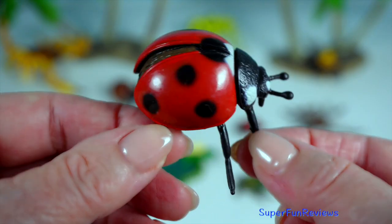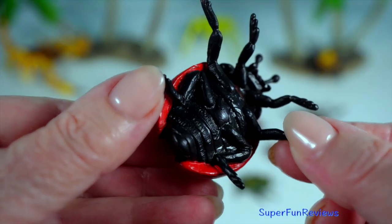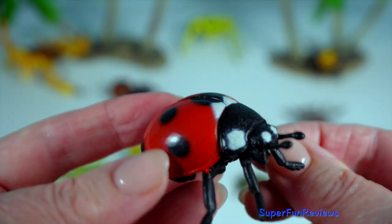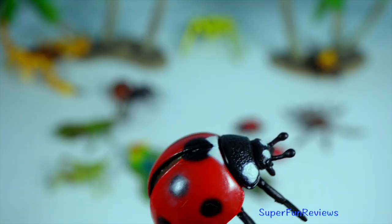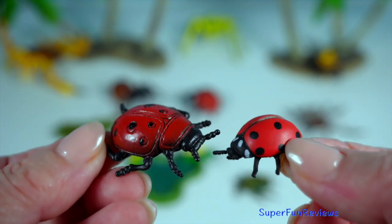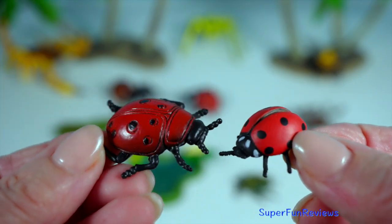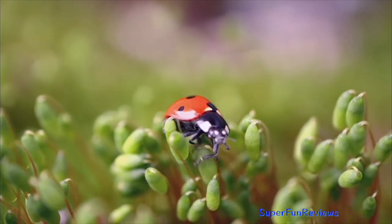Ladybug or ladybird beetle — the polka dot predator. Ladybird beetles, commonly known as ladybugs, are not just cute, they're fierce aphid hunters. A single ladybird can consume up to 50 aphids a day, making them a gardener's best friend.